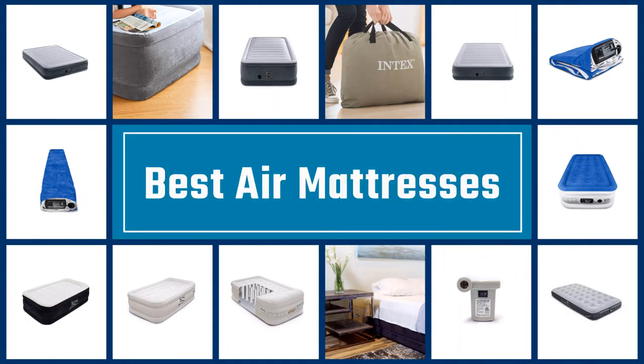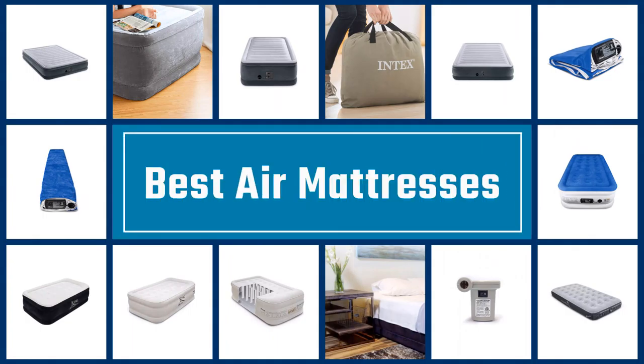If you are looking for the best air mattresses, here is a collection you have got to see. Let's get started.